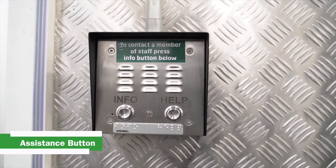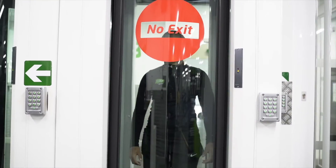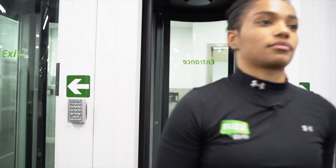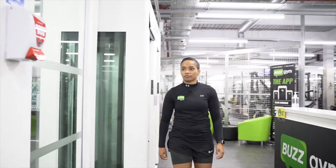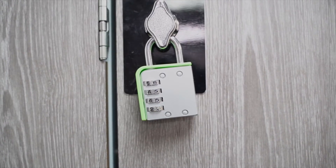There is a help button if you need any assistance. Lockers are available for use. You will need to bring your own lock. If you don't have one there are some available in our vendors outside. Please remember to take your belongings after your workout.